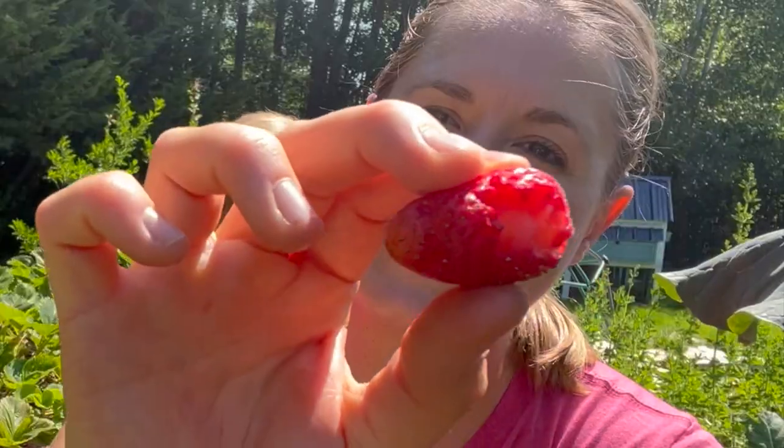What is eating my strawberries? It can be so discouraging when you're going out to your garden to pick fresh strawberries and you see this. In today's video we're talking about the three most common things that are probably eating your strawberries.